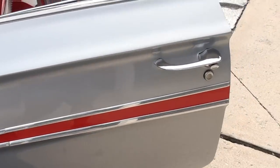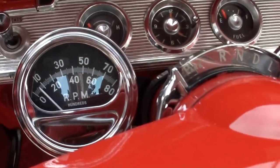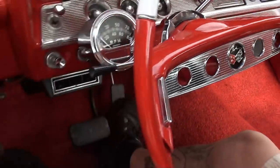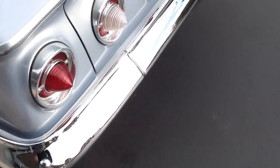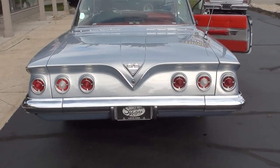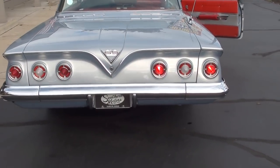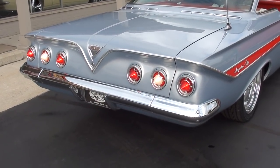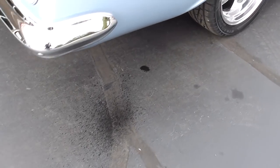Love the look, love the color. Pack works, gauges work. I love the tail lights on these cars. Backup lights work. I just think the back of these cars are so cool.